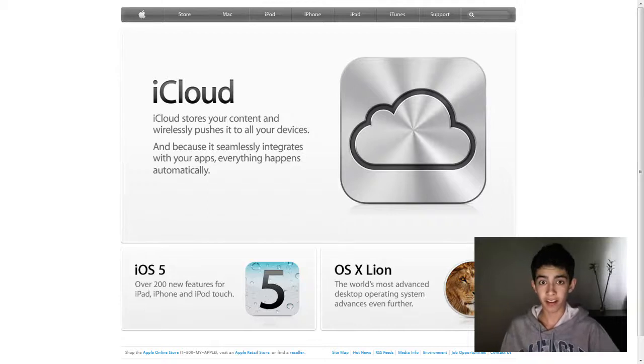Hey guys, Ari Alligator here, and today I'll be quickly going over what happened today at WWDC, which is the worldwide conference hosted by Apple.